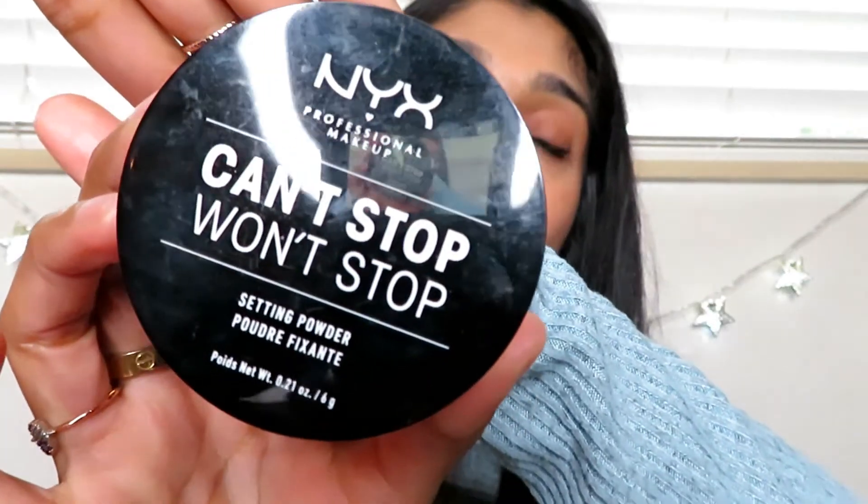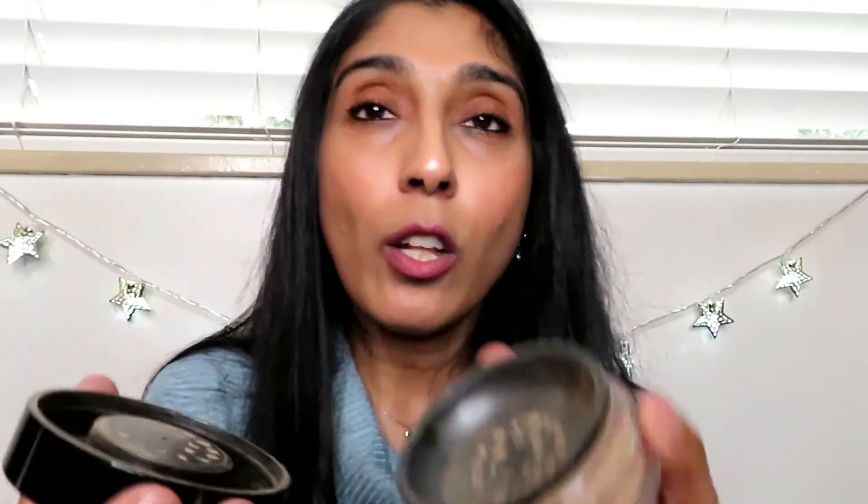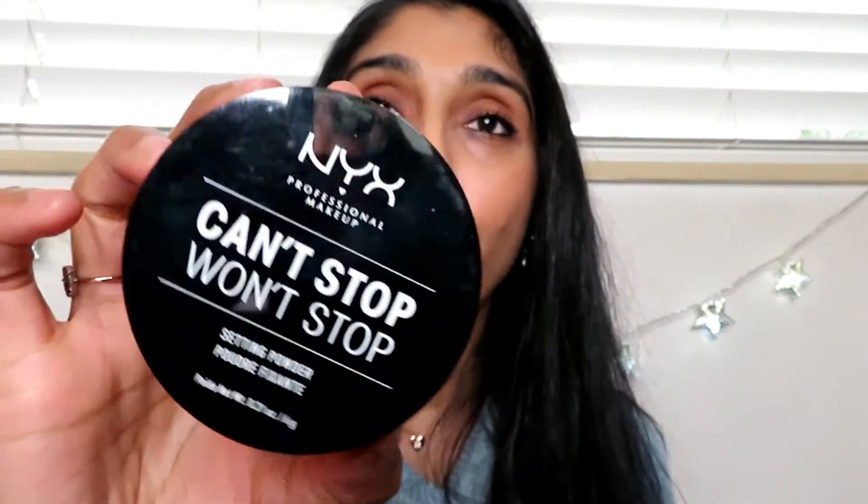A setting powder I've been loving is NYX Cosmetics Can't Stop Won't Stop in the color Medium. It's finely milled and the color is perfect — I love the brightening effect under my eyes and a little goes a long way without going cakey. I was on the hunt for a new powder after finishing my Ben Nye banana powder, and this one is quite nice.